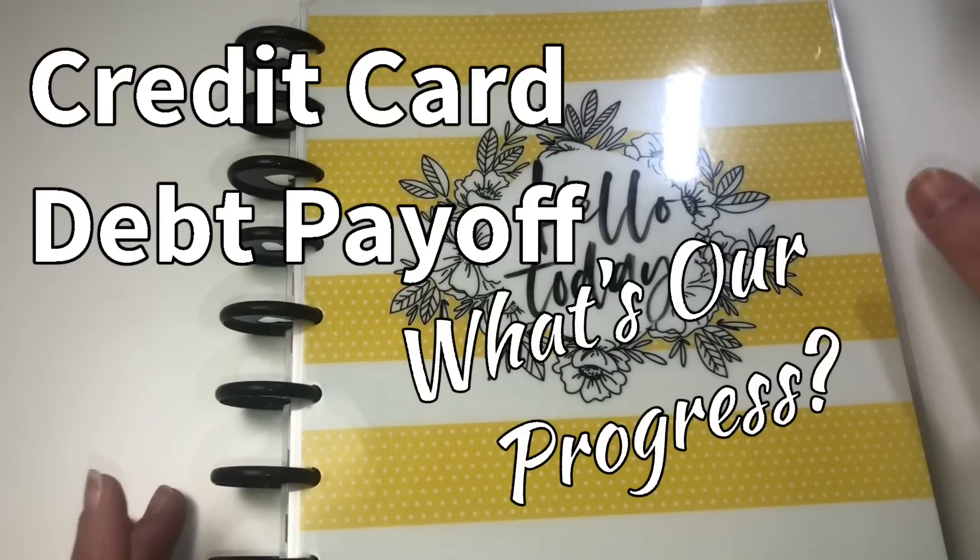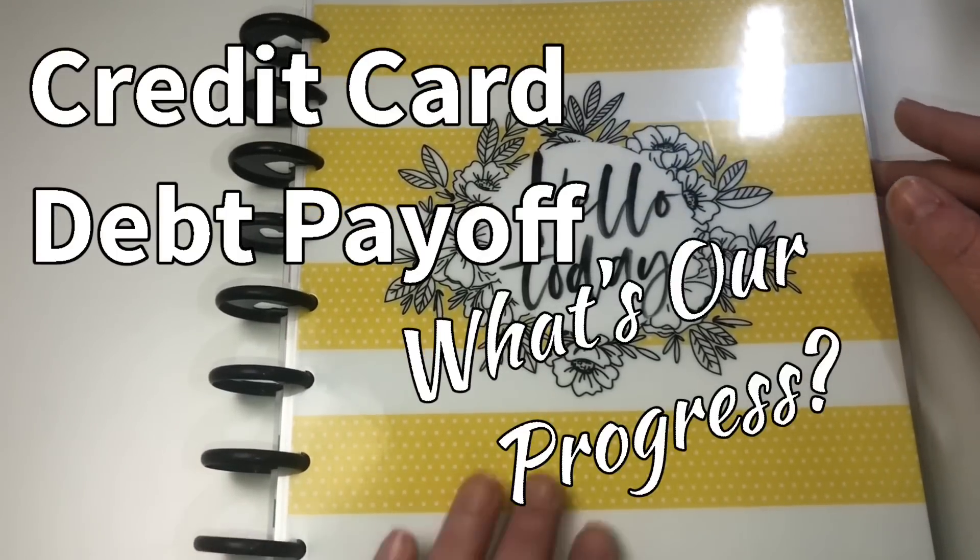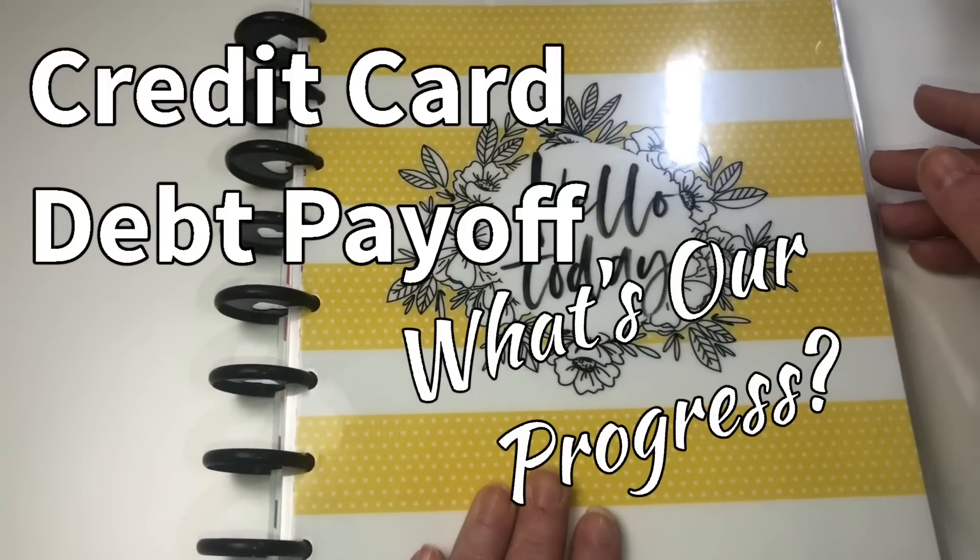Hi guys, it's Erin. Welcome back to my channel. In today's video, I am going to do a little debt progress update with you.